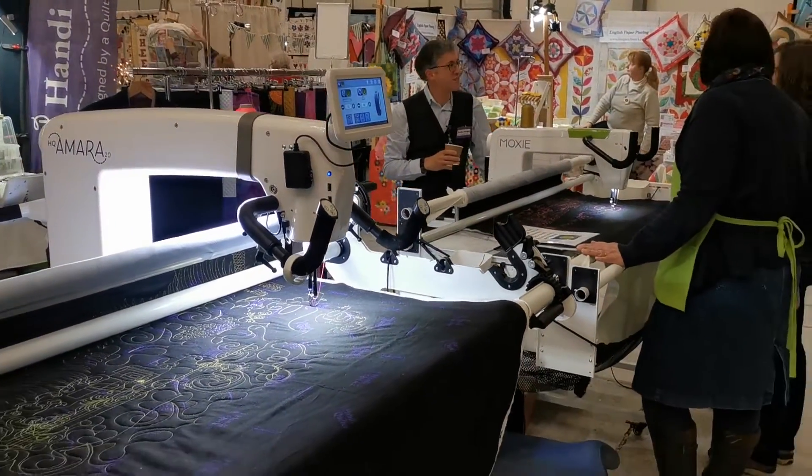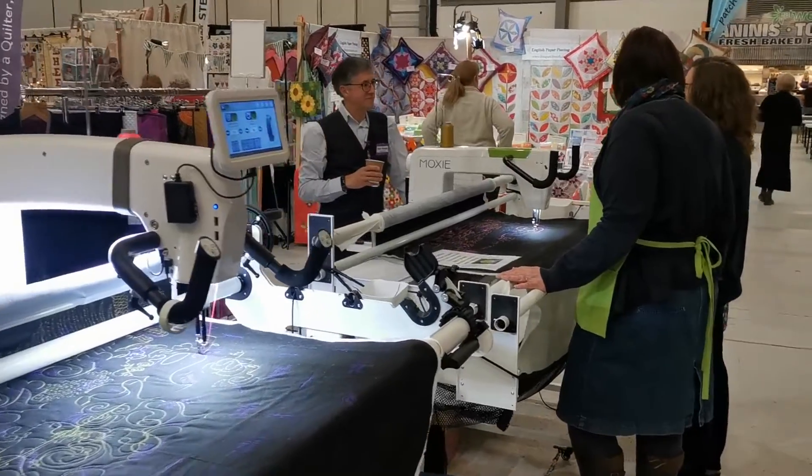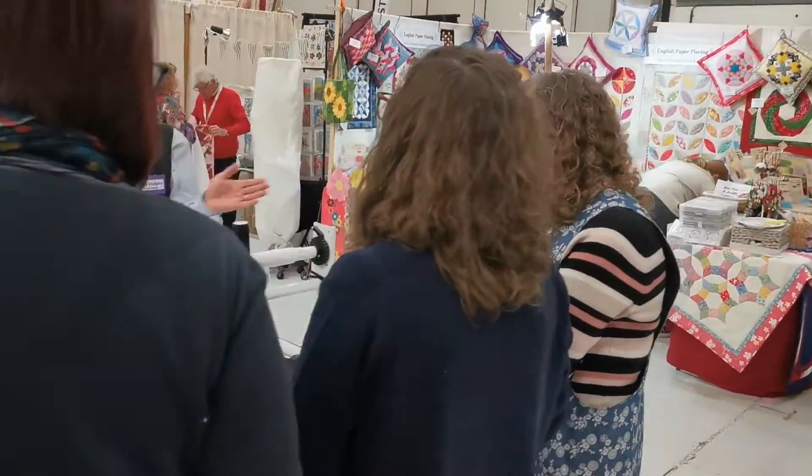We've got the Amara here, which is a free motion quilt machine — you can also add Pro Stitcher to it. It's a 20-inch throat space machine. We've got Carolyn, who actually owns one of our long arms. She's come along today to help us on the stand and she's demoing the Moxie to one of her friends.